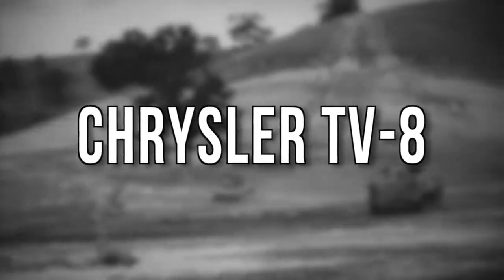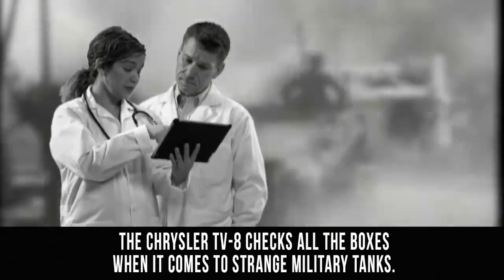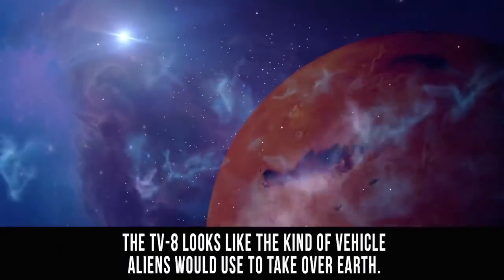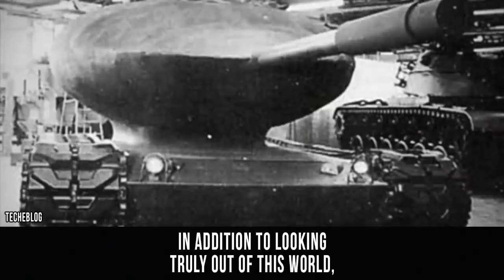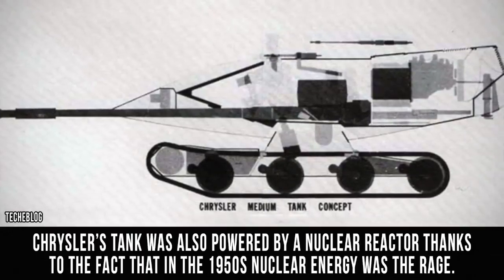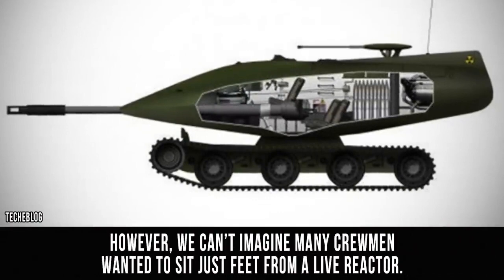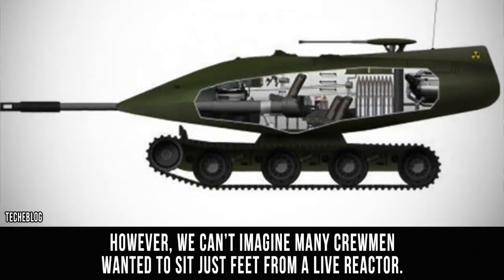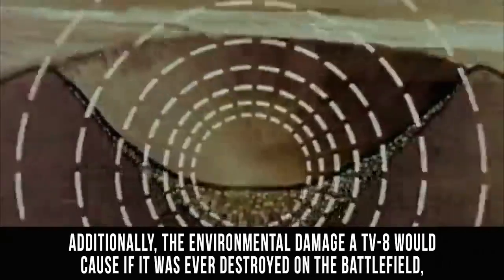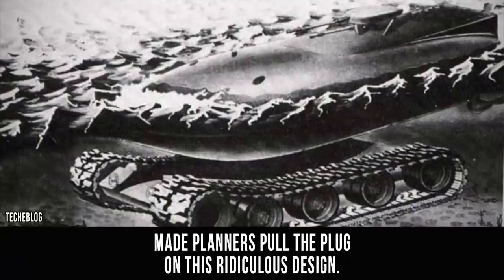Chrysler TV-8. The Chrysler TV-8 checks all the boxes when it comes to strange military tanks. Just look at this thing — the TV-8 looks like the kind of vehicle aliens would use to take over Earth. In addition to looking truly out of this world, Chrysler's tank was also powered by a nuclear reactor, thanks to the fact that in the 1950s, nuclear energy was all the rage. However, we can't imagine many crewmen wanted to sit just feet from a live reactor. Additionally, the environmental damage a TV-8 would cause if it was ever destroyed on the battlefield made planners pull the plug on this ridiculous design.